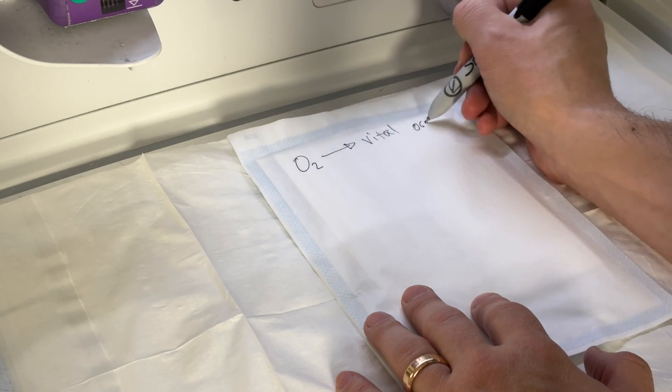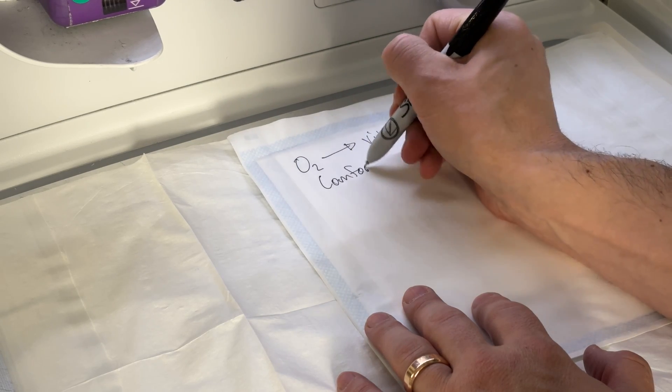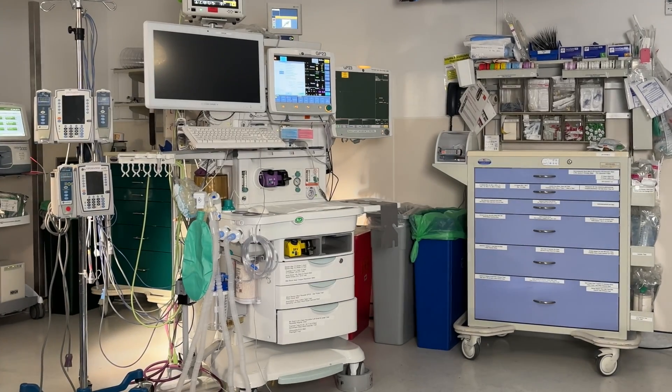When I'm working with trainees, I often describe the anesthesiologist's top priorities as delivering oxygen to a patient's vital organs and also ensuring that patients are comfortable. With these two priorities in mind as context, I think there's a pretty logical way that we can go through the anesthesia machine. If we start by thinking about where oxygen comes from here in the operating room, it's actually piped in from a central storage system in the hospital, and it comes into the operating room through the wall or the ceiling.